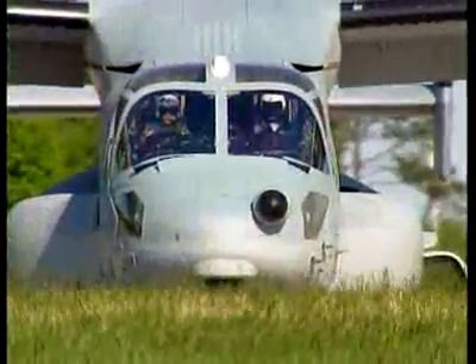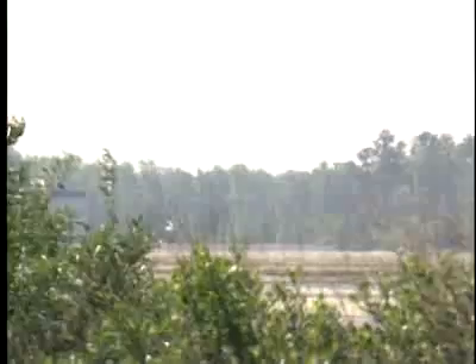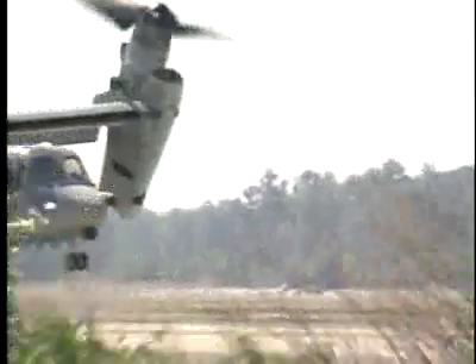The Osprey adds new capability and fills a long-standing U.S. Special Operations Command requirement to conduct long-range infiltration, exfiltration and resupply missions during night operations.